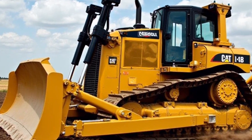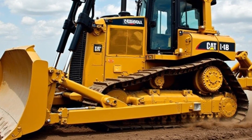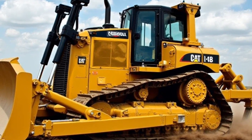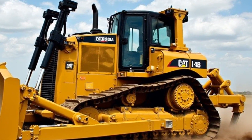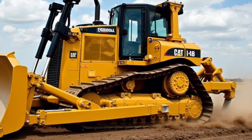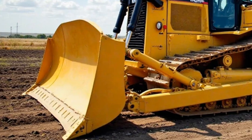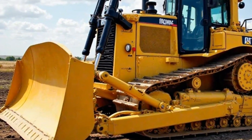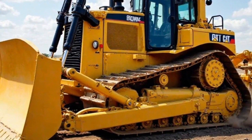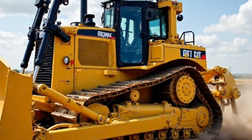Speaking of the cab, let's climb up and take a look inside. One of the first things you'll notice is how much more refined it feels compared to older models. The 2025 D8 comes with an updated suspension seat, a larger touchscreen display, and improved noise insulation. The controls are all within reach, and Caterpillar has incorporated more automation features to make operations smoother and less fatiguing. One of the coolest features is the new semi-autonomous blade control, which uses sensors and AI to assist operators with grading and leveling — meaning more precision, less rework, and time and money saved on the job site.